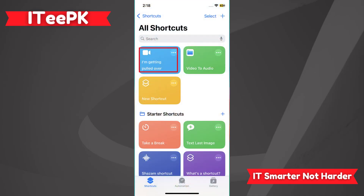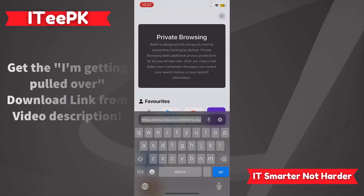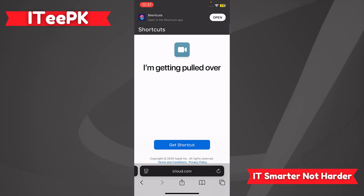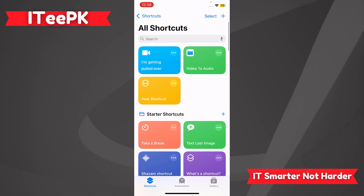In the next step, we have to download the shortcut called 'I'm Getting Pulled Over.' Open Safari browser, paste the link given in the video description, and tap the Go button. You'll see 'I'm Getting Pulled Over' in the Shortcuts app. Tap 'Open' in the top left of your screen. Your iPhone will ask if you want to add 'Hey Siri, I'm Getting Pulled Over' — tap 'Add Shortcut.' You'll now see it listed under All Shortcuts.